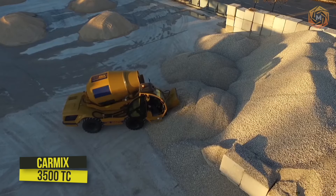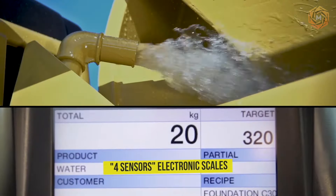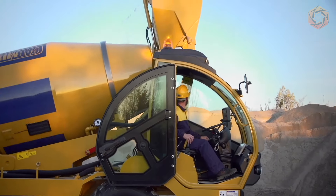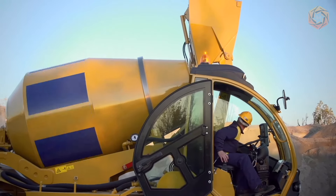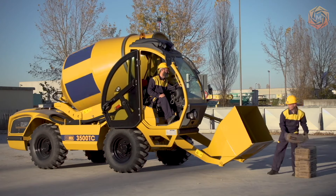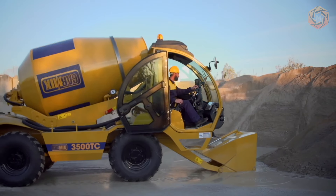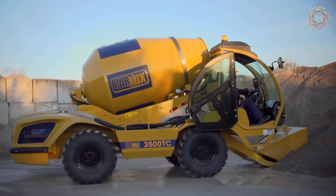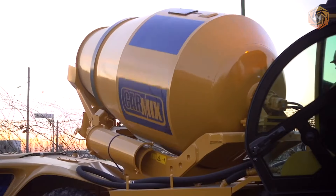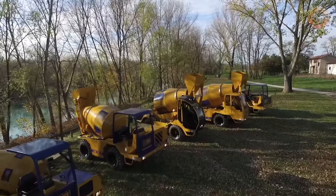This self-propelled mobile concrete mixing plant features a 4,850-liter drum equipped with modern four-sensor electronic scales — easy to handle and high-precision for producing the required mix. This is the new CarMix 3500TC. The machine is equipped with a new comfortable cabin guaranteeing safe operation and increased visibility for the operator. In addition, the 3500TC is equipped with ProMix technology, which allows analyzing the composition of the mix including slump, volume, temperature, humidity, and an indication of the readiness of the mix.